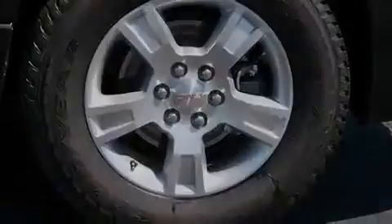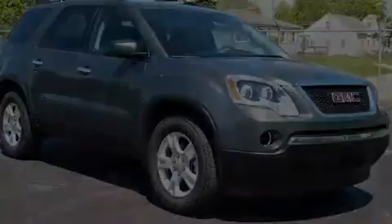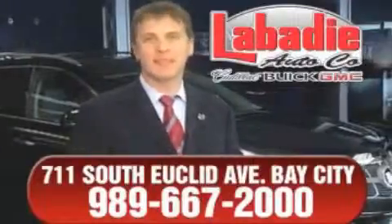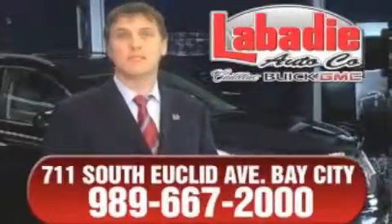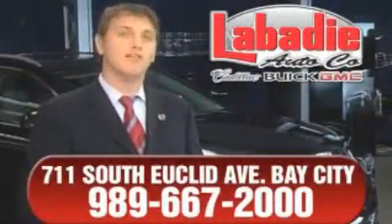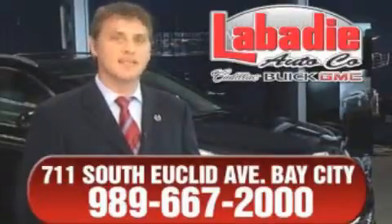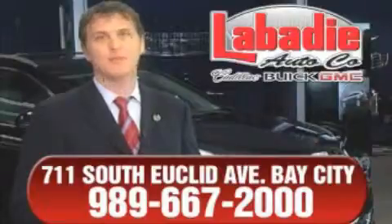Contact us today and schedule your opportunity to see this vehicle in person. Hi, I'm Mark Labadee and I'd like to personally thank you for visiting our website. We're a family-owned business and have been doing business for over 60 years in mid-Michigan. All of our vehicles have been professionally inspected and hand-detailed to ensure that you're getting the maximum value. Remember, we'll do whatever it takes to earn your business.